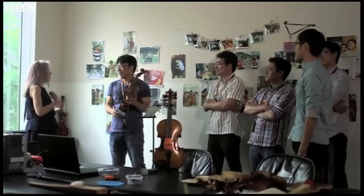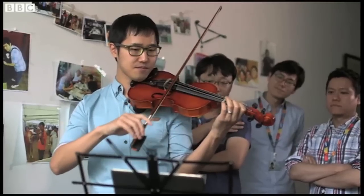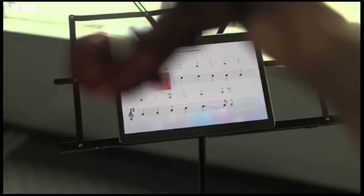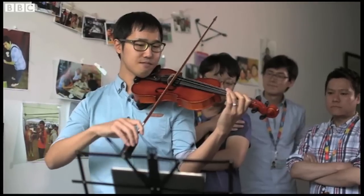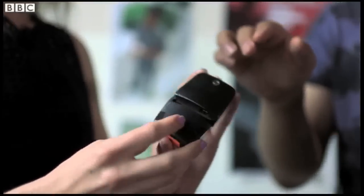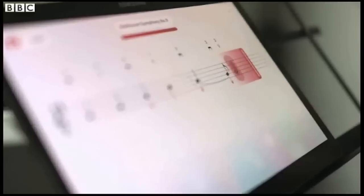Another surprise from the lab is this prototype to help you play violin. I've never associated Samsung with musical instruments before, but this team are developing Jamit, a tool to guide your practice. The small device fits around the bridge of the violin and connects to an app via Bluetooth. It measures how accurately you play the notes.